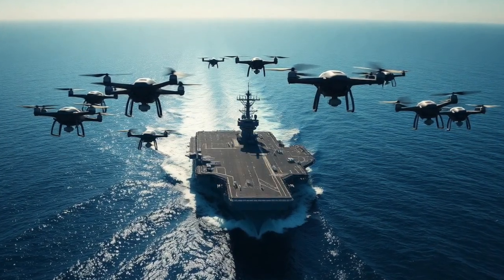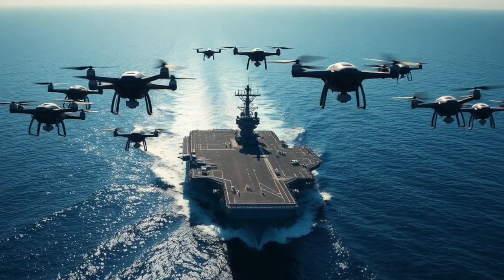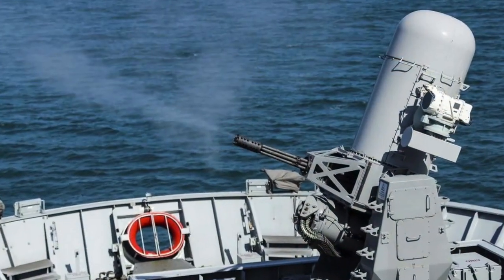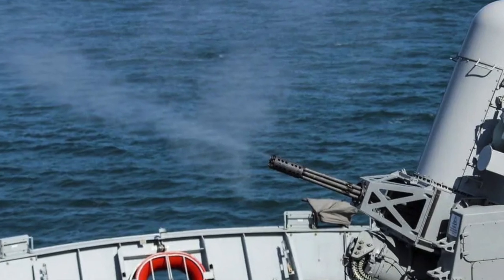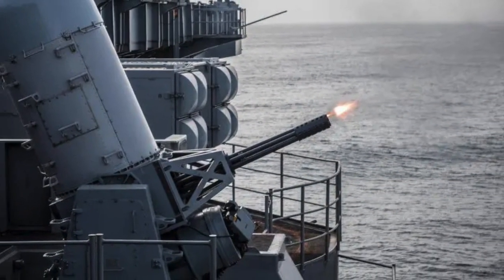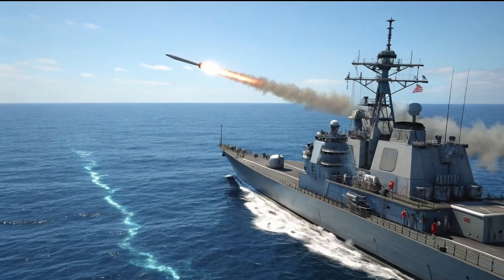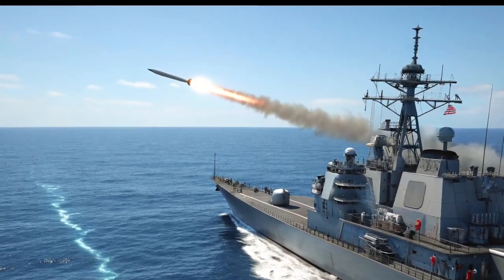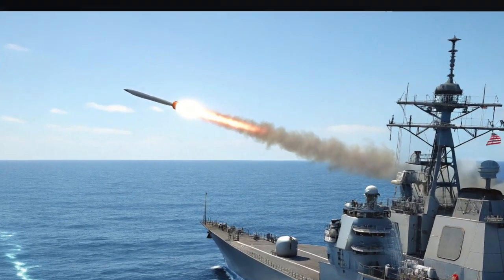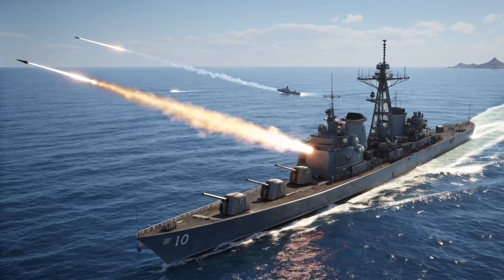For drones that make it through the electronic and energy defenses, kinetic systems are activated. The Phalanx Close-In Weapon System (CIWS), with its rapid-fire Gatling gun, provides an automated response to incoming threats. Surface-to-air missiles, like the Evolved Sea Sparrow Missile or SM-6, offer a broader range of engagement, eliminating drones at mid-to-long distances.